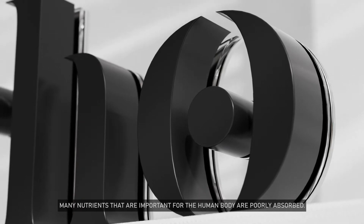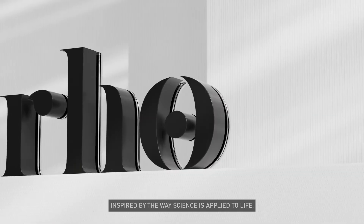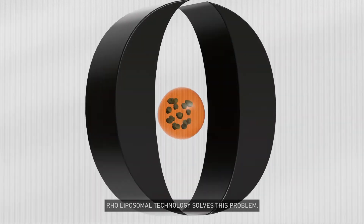Many nutrients that are important for the human body are poorly absorbed. Inspired by the way science is applied to life, Rho liposomal technology solves this problem.